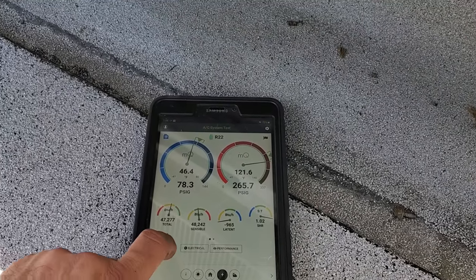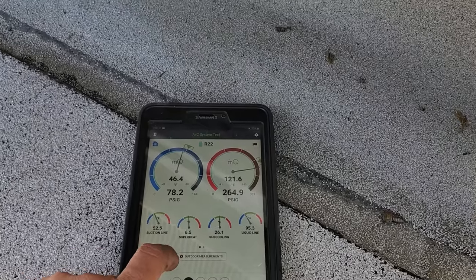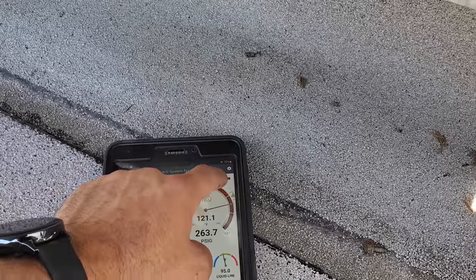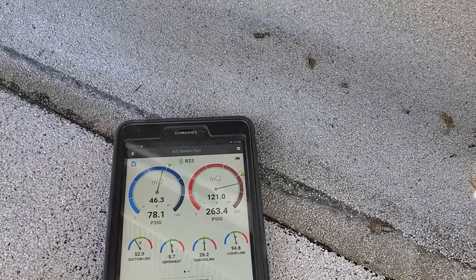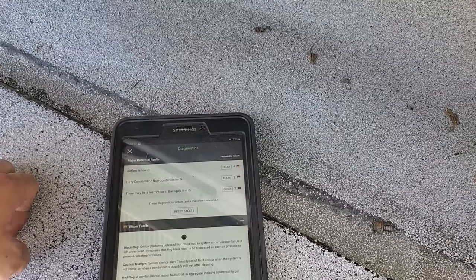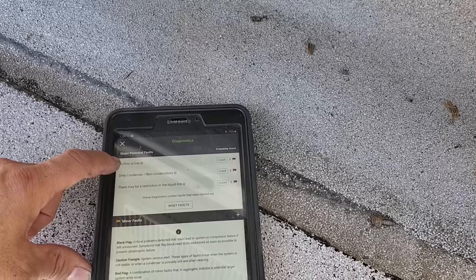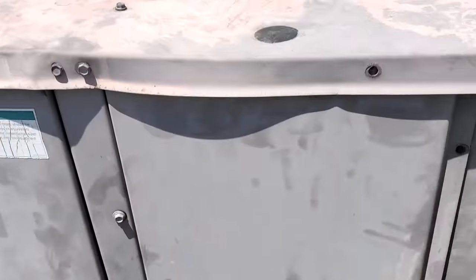We're going to do a quick leak search and see if we can find anything. MeasureQuick gave me a red flag — we're going a little high on the head pressure right now. That's pretty expected with the shape of the condenser. Dirty condenser, airflow's low — we know it kind of is. But yeah, that's going to be the best that this unit can do.